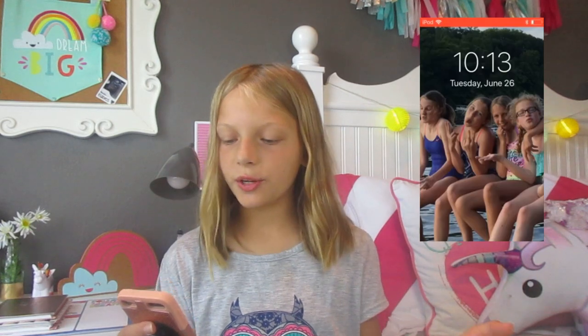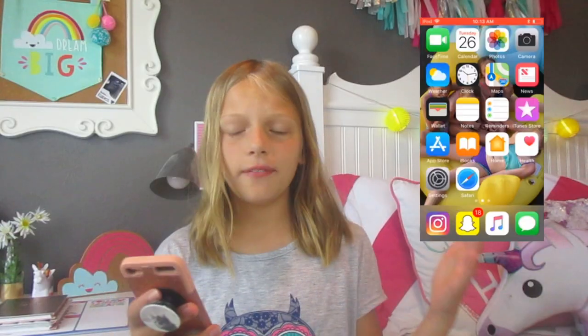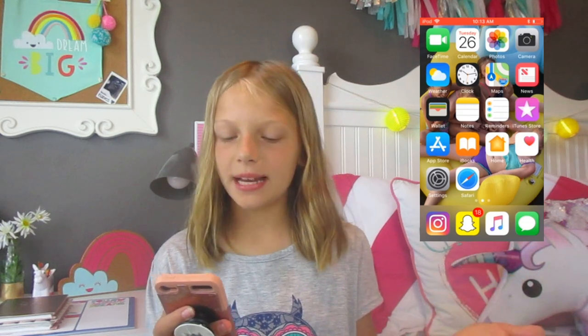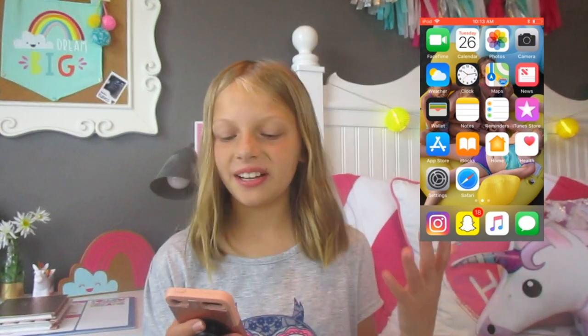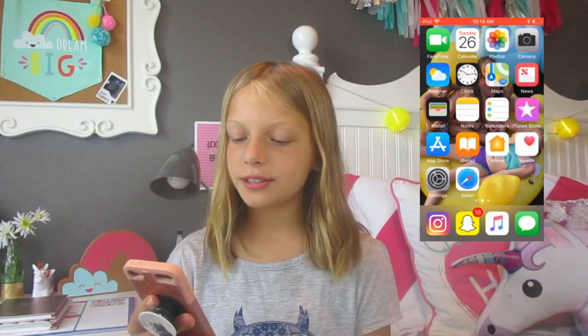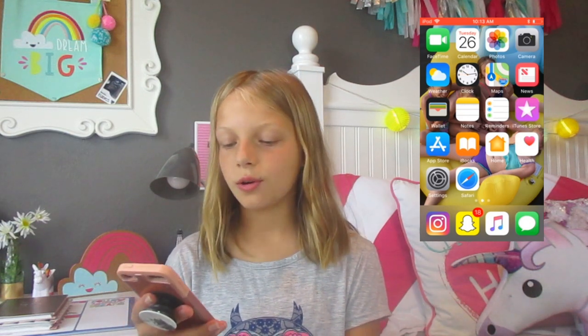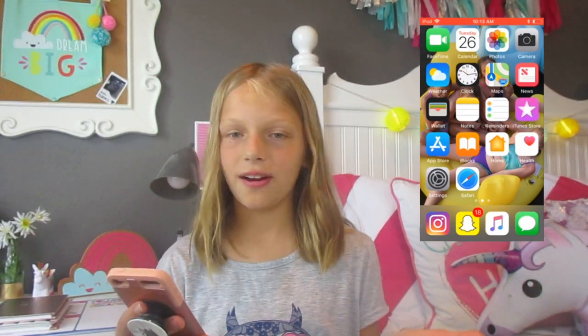Starting off with my home screen, I have a picture of me and my friends. When you open my iPod, I have just the generic apps that everyone has: FaceTime, which I use sometimes; Calendar, I never go on there; Photos and Camera, which I always go on; Weather, Clock, Maps, News, Wallet, Notes, Reminders, iTunes Store, App Store, iBooks, Home, Help, Settings, and Safari. I go on a couple of these daily, but really the rest of them I hardly ever touch.